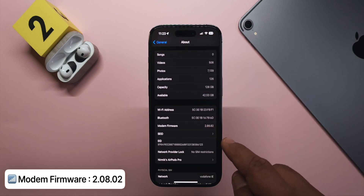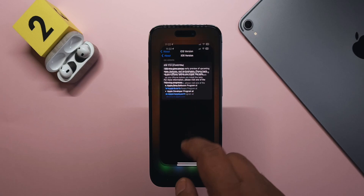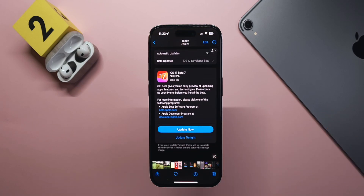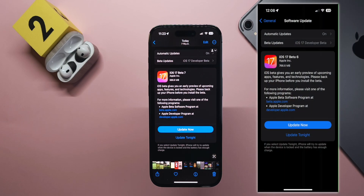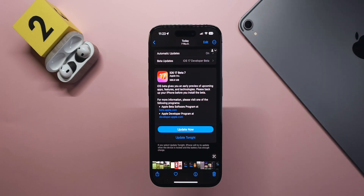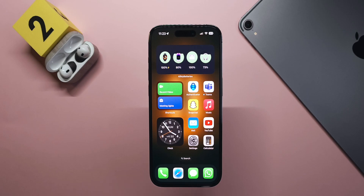Along with the build version, there is also a new modem firmware — the new one is 2.08.02, on an iPhone 14 Pro. The update came in at 686.9 megabytes; the Beta 6 update was a little over 700 megabytes, so this one is definitely a little smaller, but it does seem to have fixed a lot of things.